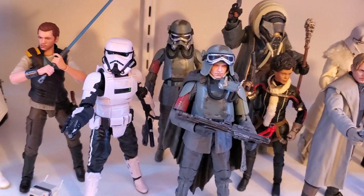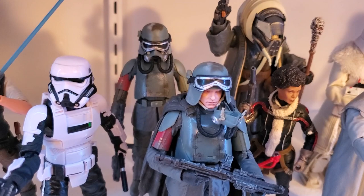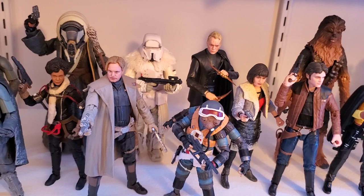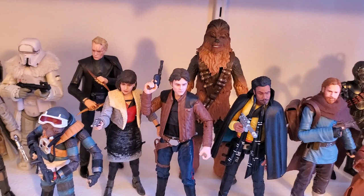Getting into Solo — love the Patrol Trooper. Got a couple of Mimban Hans. The one in the back has a broken elbow. And Dorkside sent me another one free of charge, no questions asked — they just told me to keep the old one. So I have that one in the back in full gear and then unmasked up front. The Solo figures are just incredible. I still lack the Mimban Stormtrooper — the real dirty Stormtrooper. That one's hard to find. And L3 — I really have no interest in getting L3 unless it's dirt cheap. But yeah, the Solo line is just great.